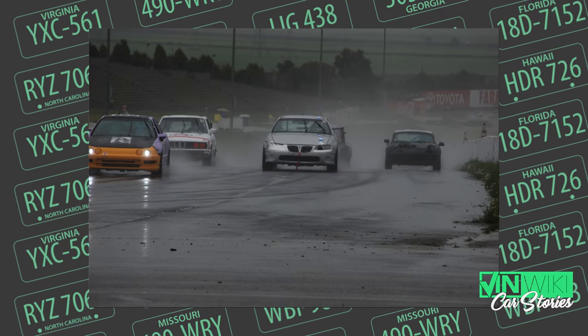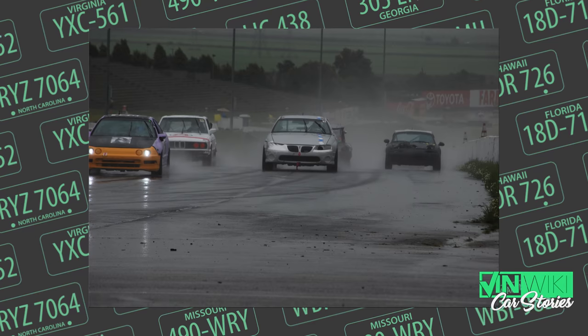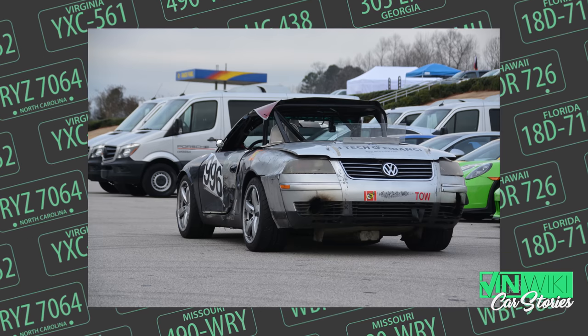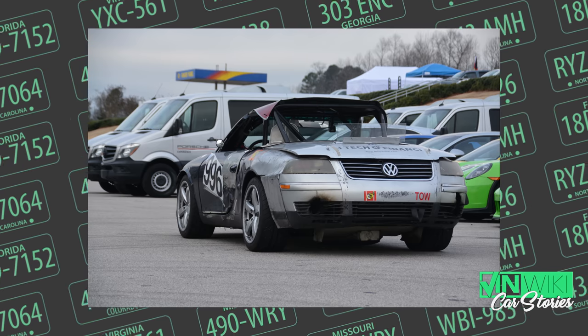Now that's not Le Mans — it's Lemons. Essentially, you start with a $500 car, turn it into a race car, and go racing. There are no rules on how much you can spend on safety items: cage, seat, fuel tank, and things. Eventually these cars turn into race cars over time, but the idea is they start off as cheap jalopies.